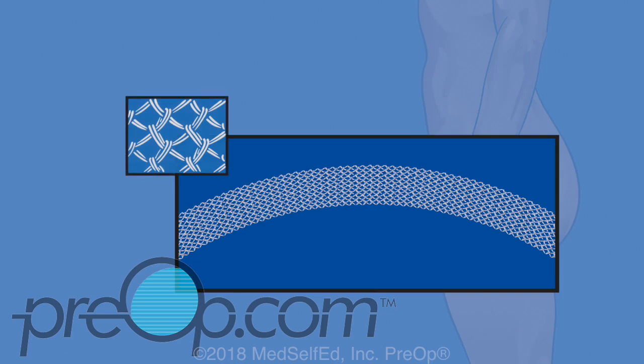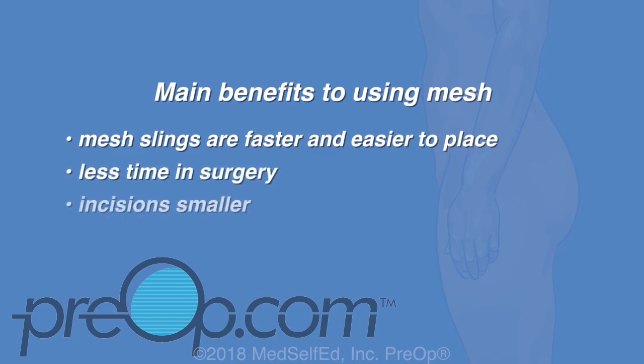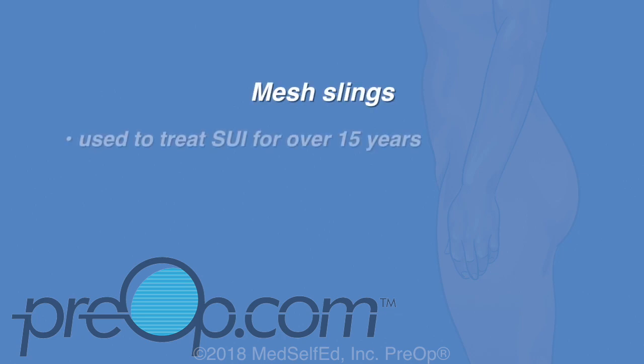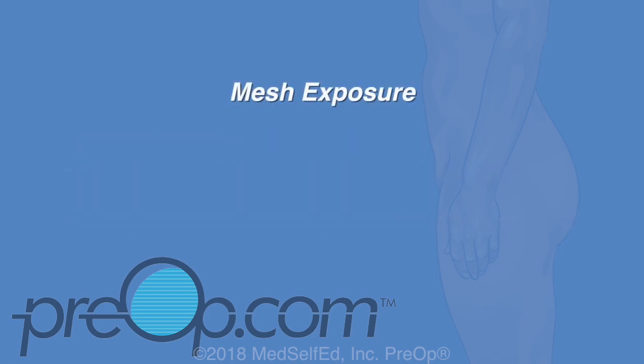Your surgeon has recommended a mesh sling for you, meaning your sling will be made of a ribbon of plastic fabric called polypropylene. The main benefits of mesh are that mesh slings are faster and easier to place, less time is spent in surgery, and incisions are smaller so healing is faster than if the sling were made from your own tissue. Mesh slings have been used to treat SUI for over 15 years, and about 8 out of 10 women have no leaking or are dryer after this procedure.